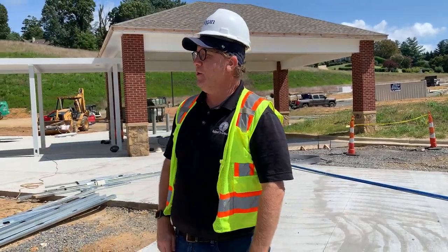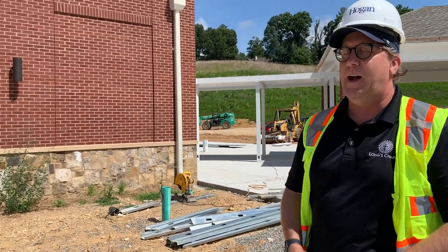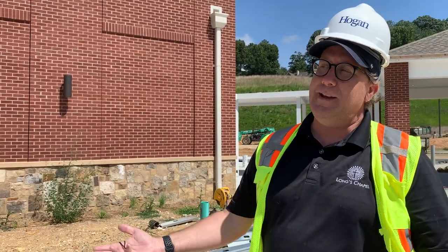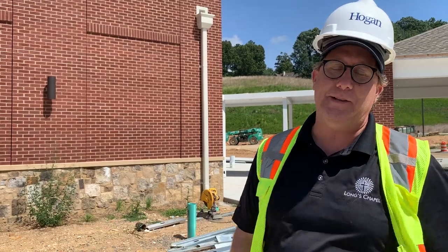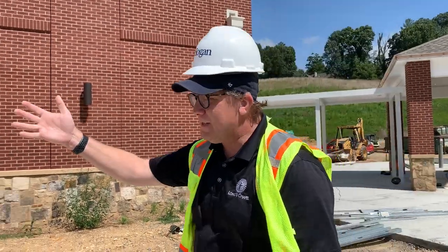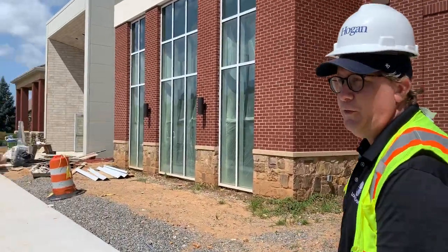We all know in this day and time, in the midst of this pandemic, how important this outside space actually is. But I also want you to think about the fact that we're in the mountains, so nine, nine and a half months out of the year we are primed and ready to use outside space for small group gatherings and such. So let's take a little walk through the building.